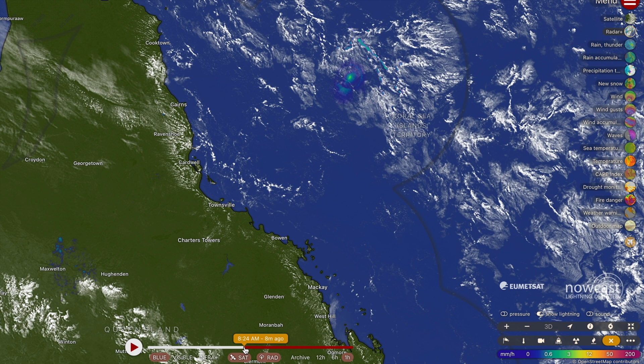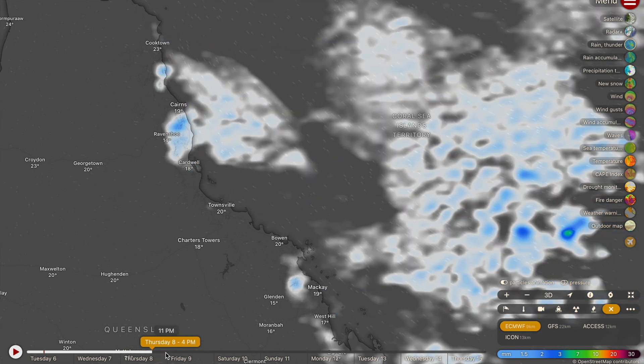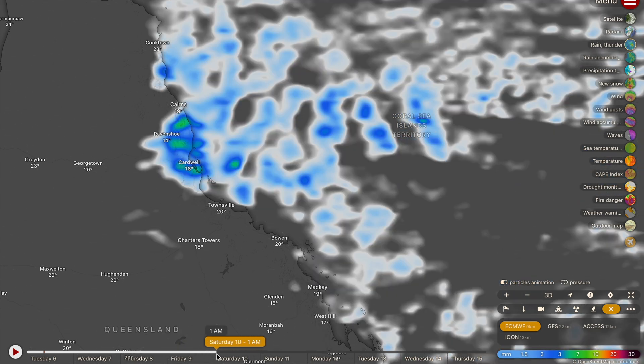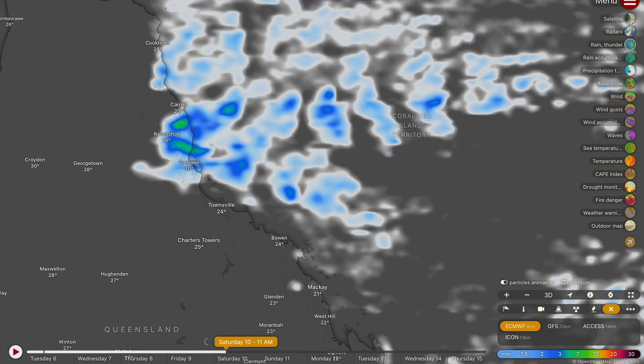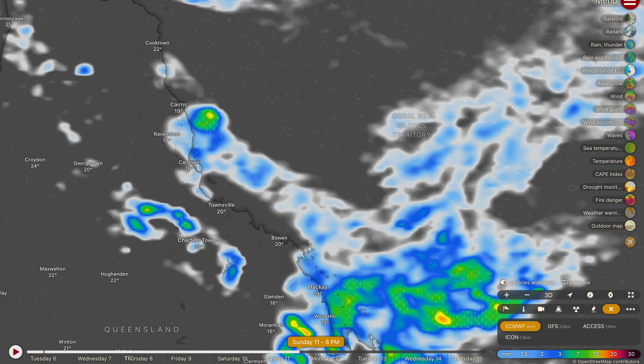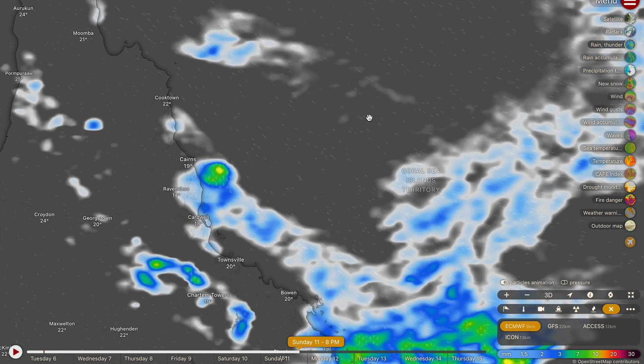However, most other locations, especially the big metro areas of Cairns and Townsville, have missed out on significant rainfall. There is a little bit of rainfall coming through towards the end of this week and into the early parts of next week. There will be a few showers for some coastal and mountainous areas starting from Thursday night into Friday, continuing through Friday, then really picking up this weekend with light to moderate falls from about Saturday morning onwards.